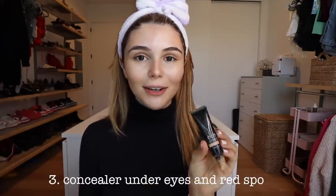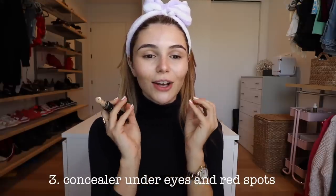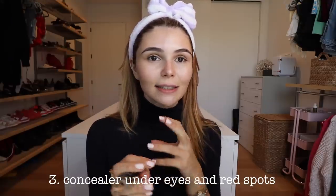Moving on — concealer. If you've been watching my videos for years, you know that this is just tried and true. LC Cosmetics. This concealer is so good. It's so hydrating under your eyes and it doesn't dry out.